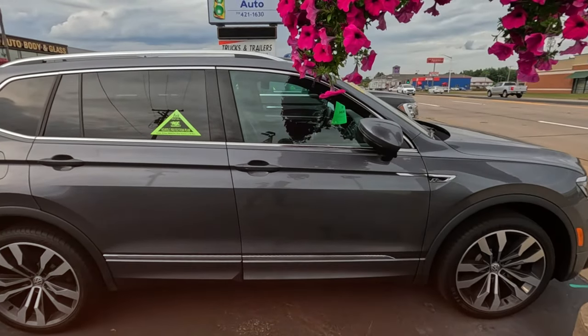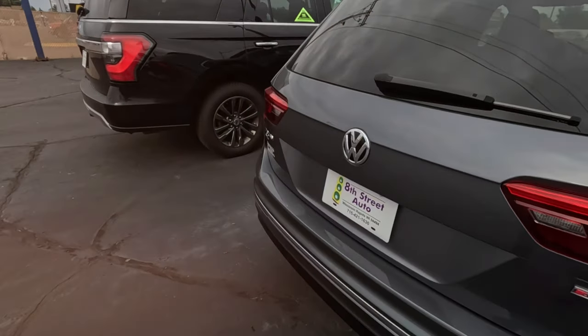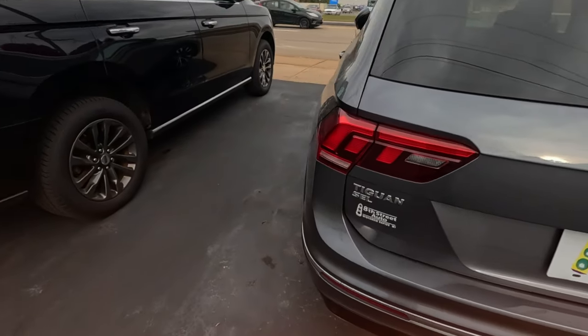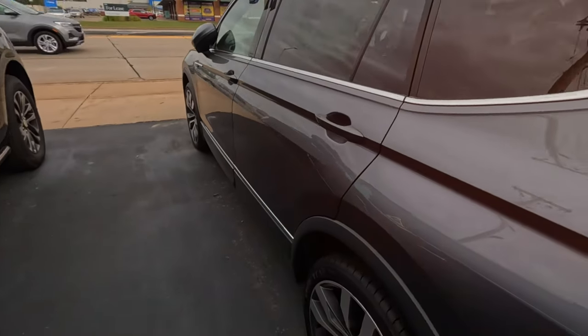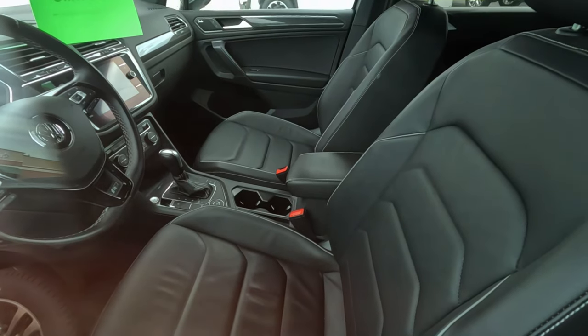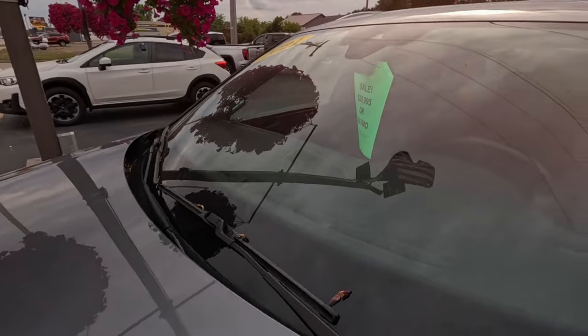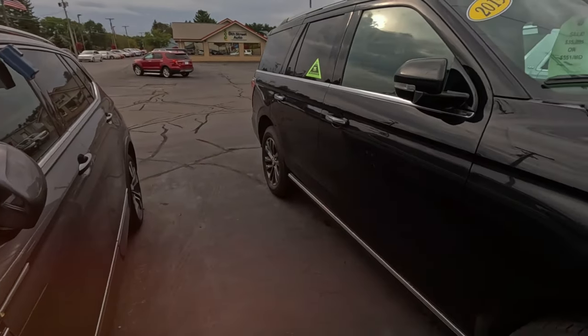VW R-Line — R-Line is a nice trim package sometimes. Four Motion, so four-wheel drive. SEL, so it's a higher trim level. 30 grand they've got on here. 34,000 miles in a 2021. Nothing noted on the little sticker. I do like the R-Line interiors — they have some nice trim. $28,995.